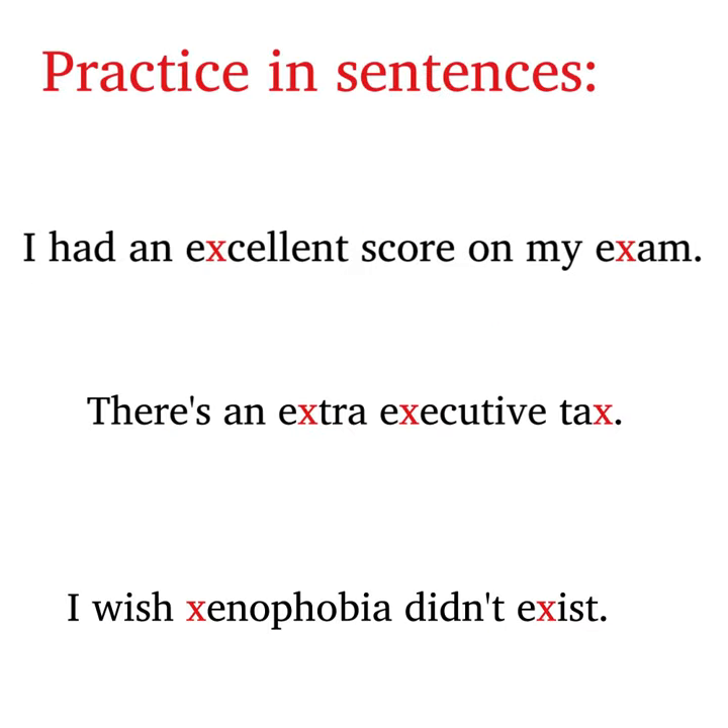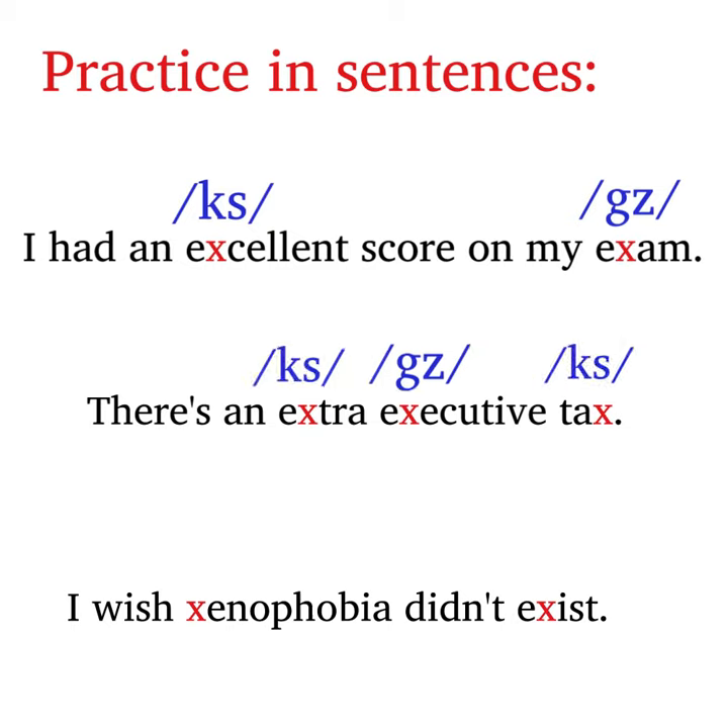Practice pronouncing letter X in sentences. I had an excellent score on my exam. There's an extra executive tax. I wish xenophobia didn't exist.